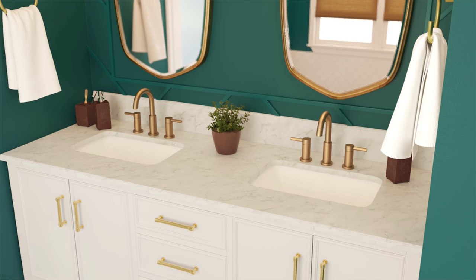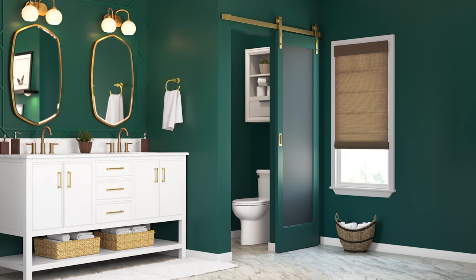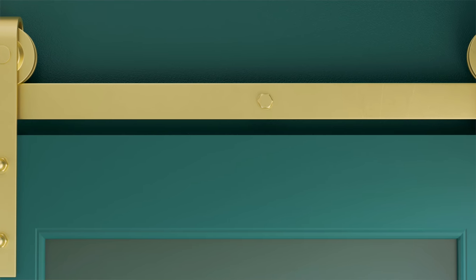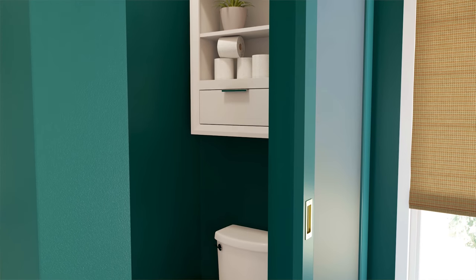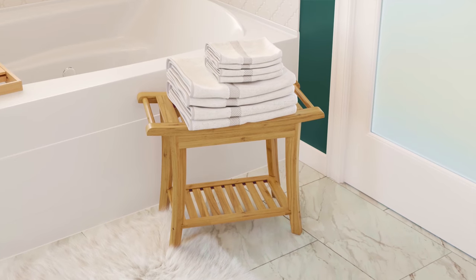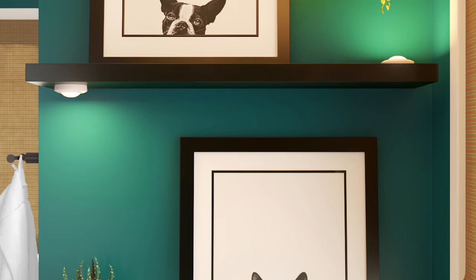Now we've saved the best for last. The double vanity is replaced by one with a marble top, and the water closet door has been replaced with a green painted door and brass hardware to match the vanity. Look closely and you'll see a built-in cabinet above the toilet adds needed storage. In the tub area we've added a table to easily reach your towels, as well as uplighting on the shelves.